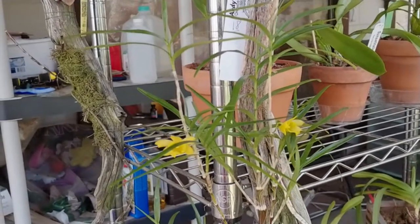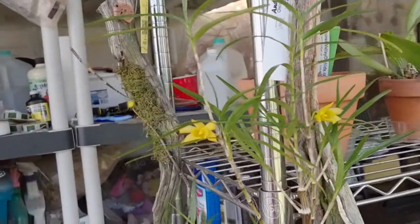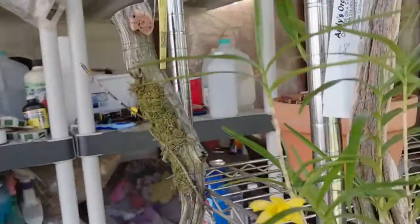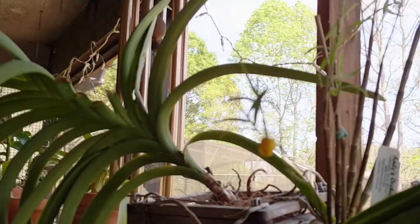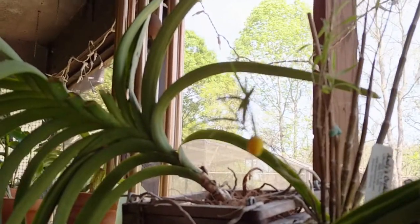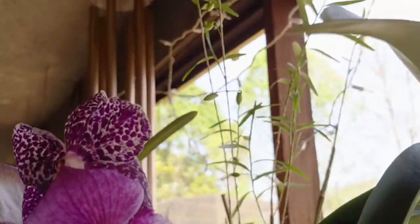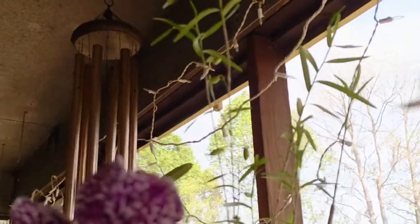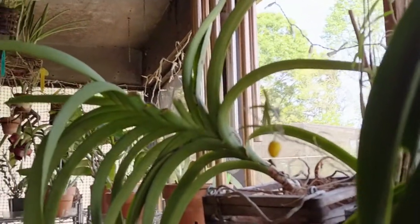My Dendrobium hancockii — the second bud has opened. There's the first bud, and here's the second one right there. That's the one that's mounted. Here's the Hancockii that I have in a pot with lots of buds all over the place. Pretty girl — with lots of buds. I'm not too sure if that bud's opening or blasting.